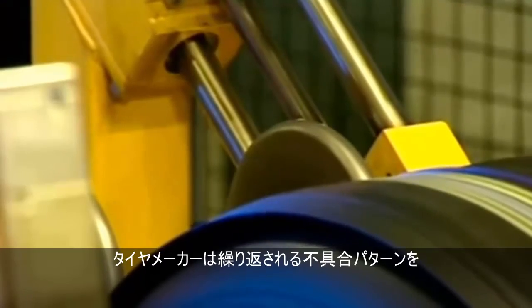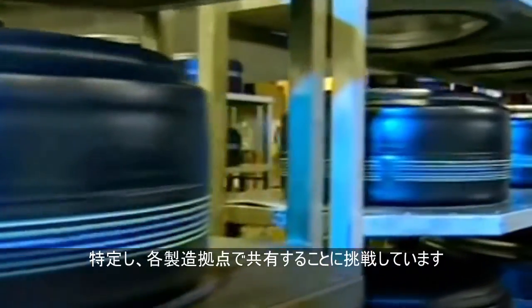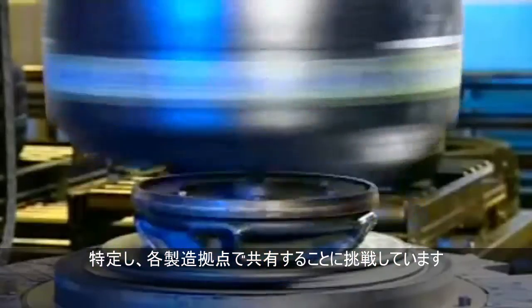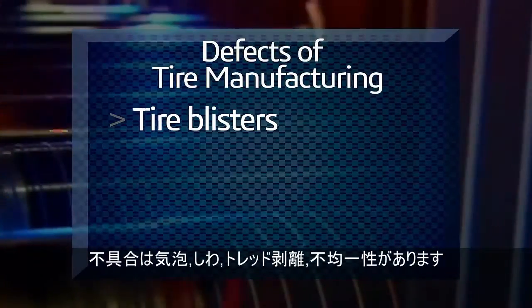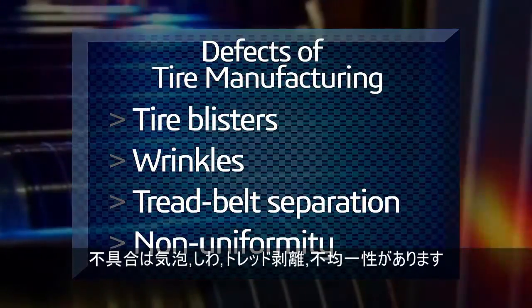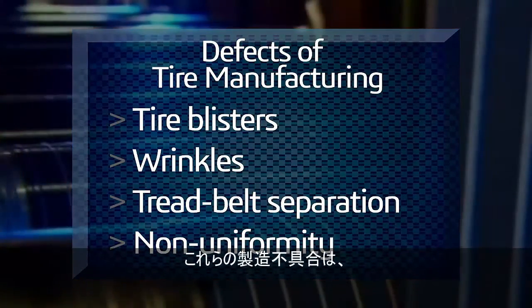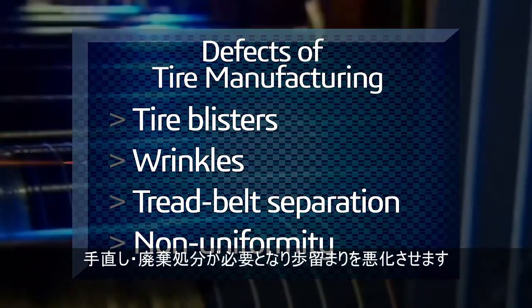Tire manufacturers today are challenged with how best to identify recurring patterns that lead to tire defects and formalize best practices from one production site to another. Tire blisters, wrinkles, tread belt separation, and non-uniformity are common defects during the manufacturing phase of a new tire and lead to costly rework, scrap, and reduced yields.